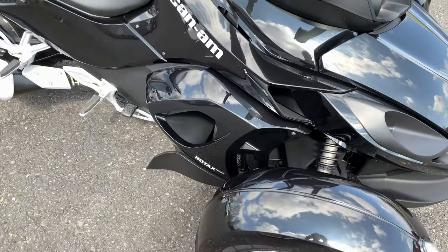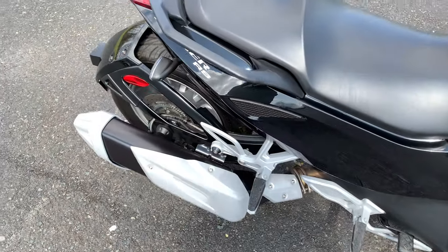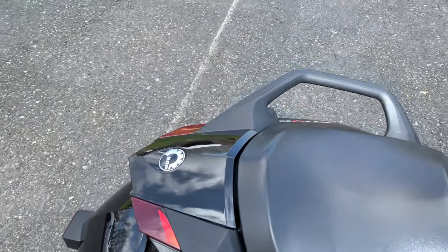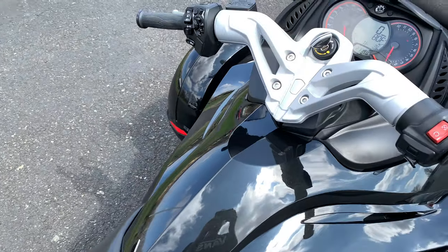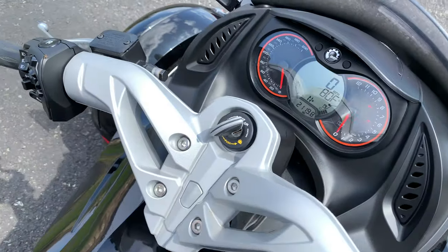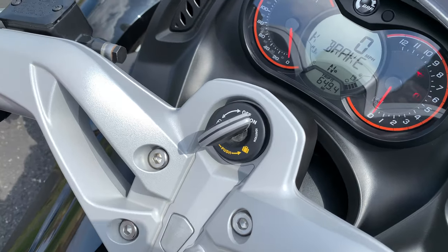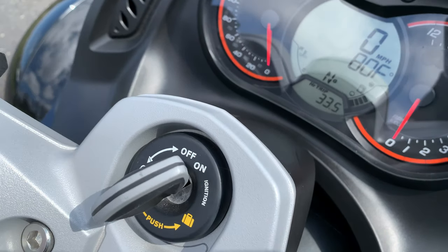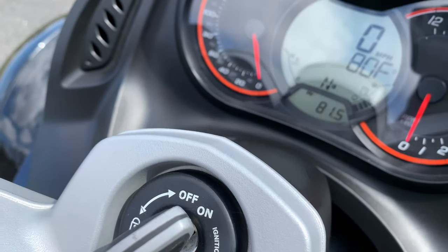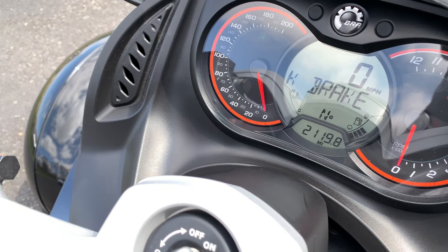Fox shocks. I would rate it a solid 99 out of 100 — I really didn't notice anything whatsoever on this. It has 2,119 miles.